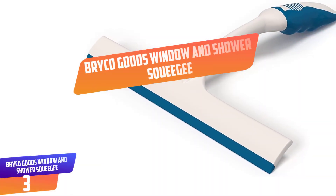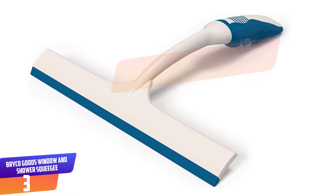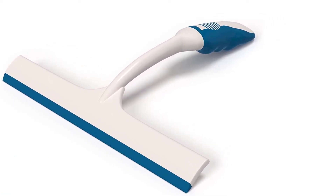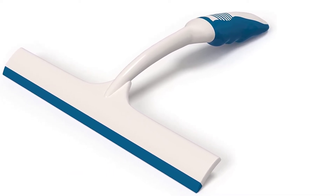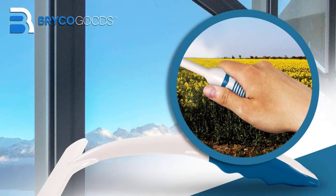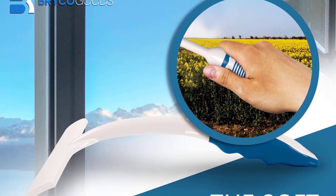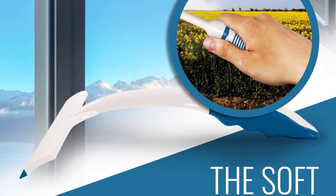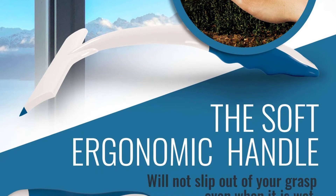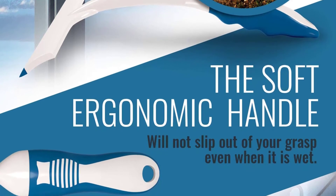Number 3: Bryco Goods Window and Shower Squeegee. Here is a highly versatile window scrubber which you will find great for your windows and shower. The high-quality scrubber provides streak-free cleaning, making it ideal for use on shower doors, mirrors, shower walls, and windows among others. The window scrubber is also safe and simple to use because of the extendable handle, which makes it ideal for all kinds of windows. The ergonomic handle is also soft and non-slip, so you can firmly hold it when cleaning. The lightweight design makes it ideal for cleaning all windows without fatigue.